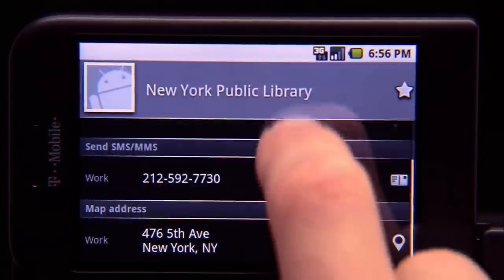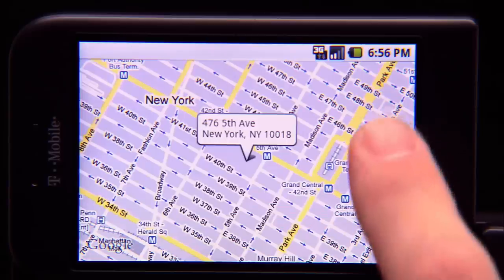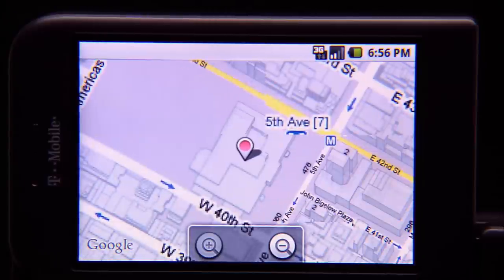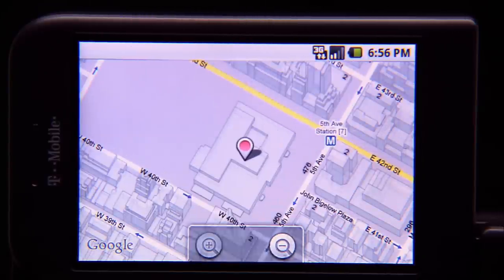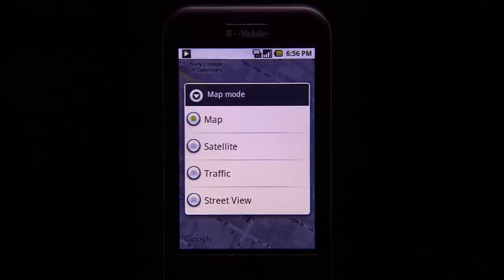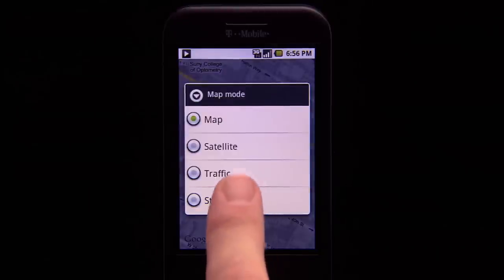And if you have an address, just click and there it is on the map. The G1 takes you beyond data to get you to the information you need in a way you've never seen before. Features like directions and traffic view help you never be lost again, or late.